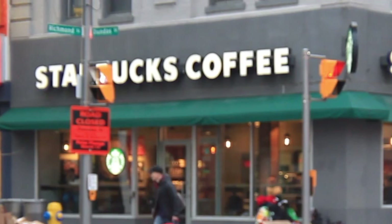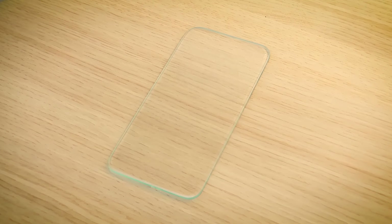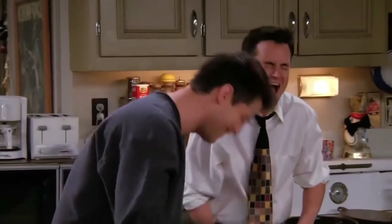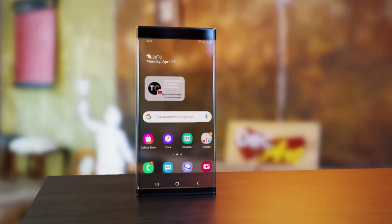I can just imagine it now: you are sitting at a Starbucks enjoying your coffee and all of a sudden think about your phone. Instead of fumbling through your bag or pockets to find it, just look down at the table and there it is, completely invisible. But all jokes aside, the Samsung transparent phone is actually a pretty cool concept.